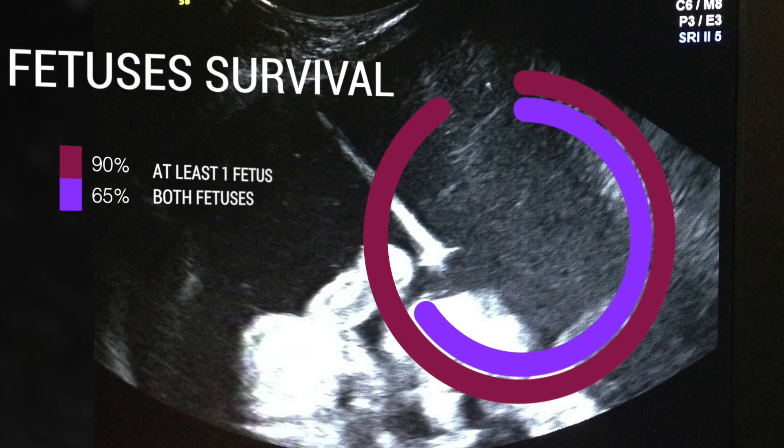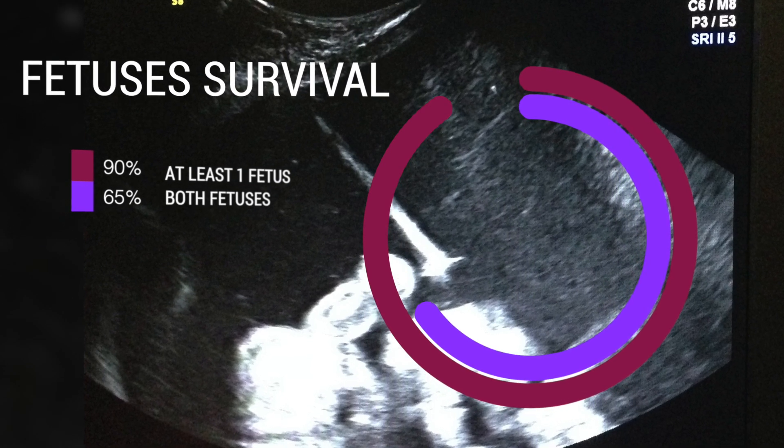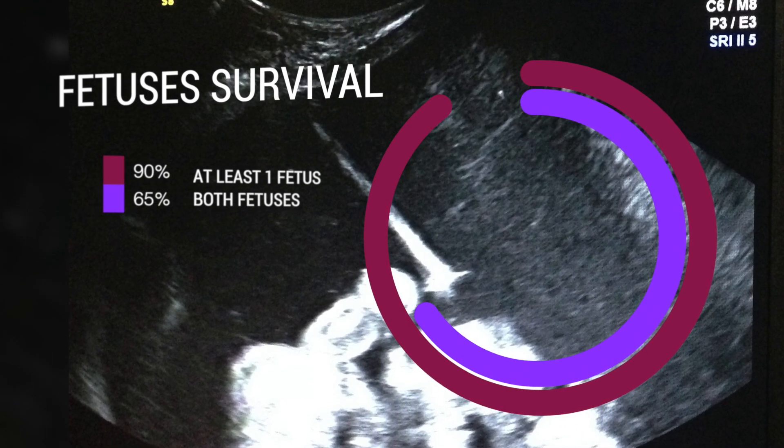In 90% of cases, at least one fetus will survive, whereas both of them will survive in 65% of cases.